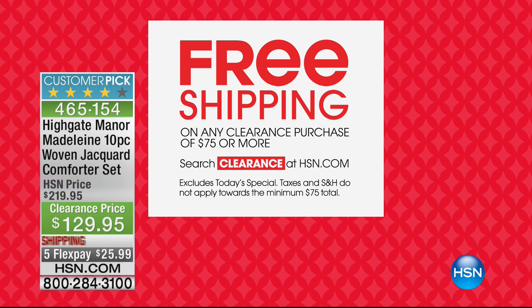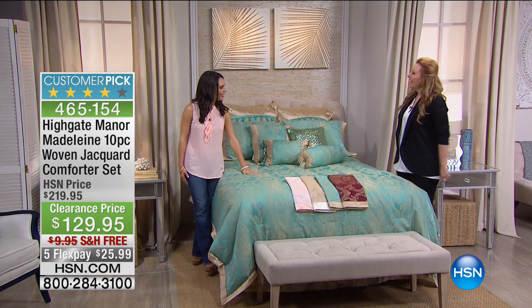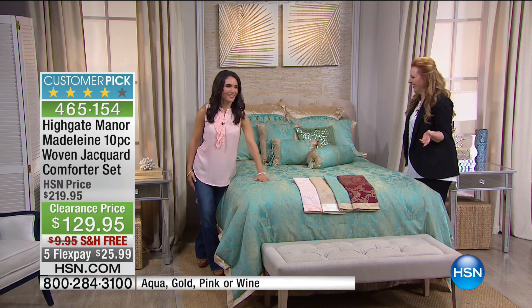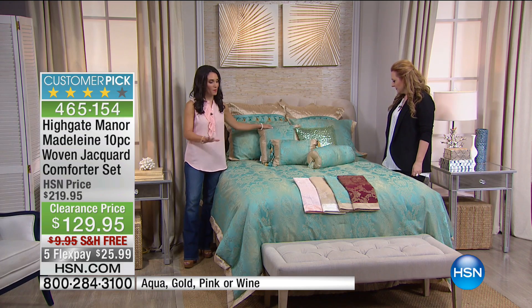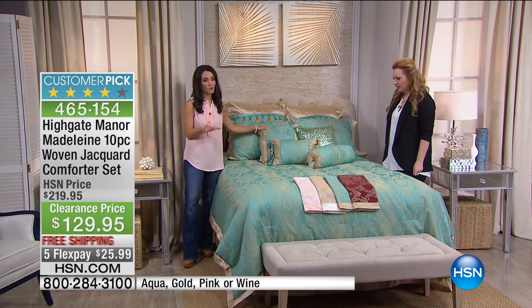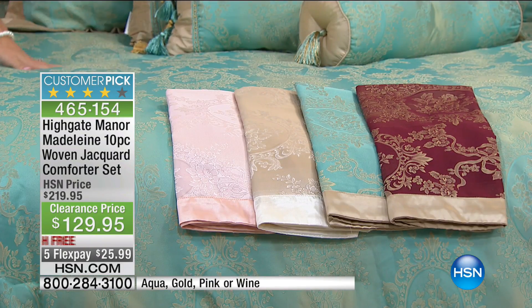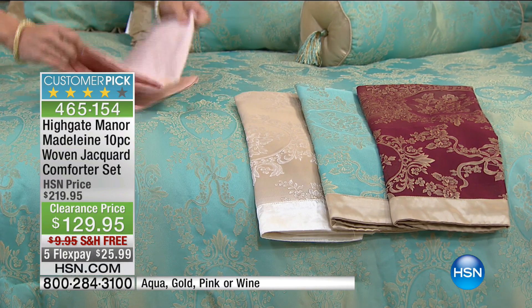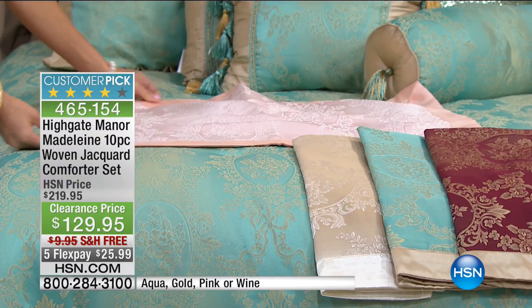Our first item to start the hour is Highgate Manor — saving $90 on a bedding set. Kristen Barker is here. Happy Labor Day weekend! This is gorgeous — it looks like a princess would live here. Let's go through the colors first because each one has its own personality. We have aqua on the bed, pink — isn't this so pretty — and I'll open these up so you can see the full design.